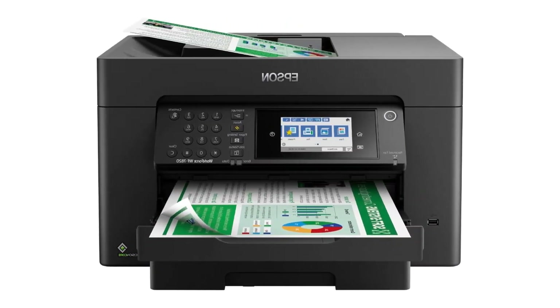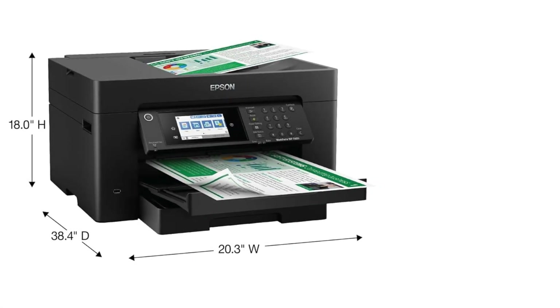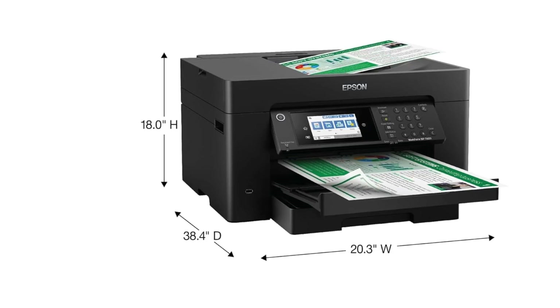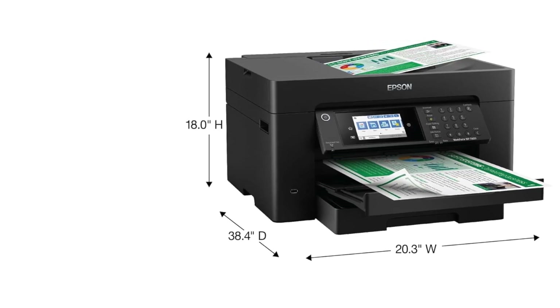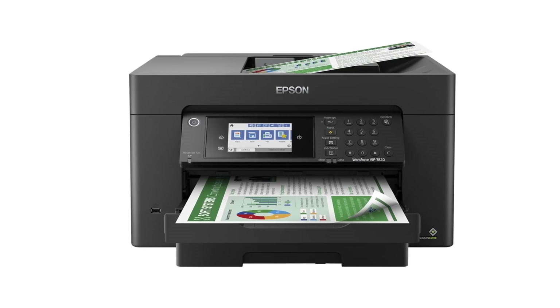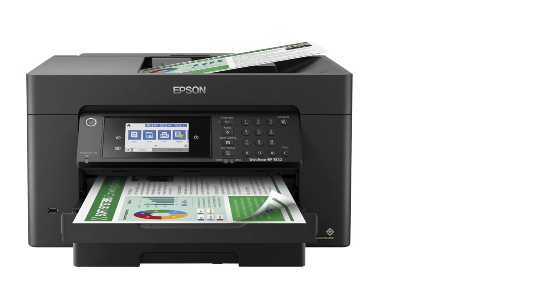Convenient wireless setup using a smartphone or mobile device with Bluetooth Low Energy (BLE). Also includes built-in wireless, Wi-Fi Direct, and Ethernet networking. Seamless scanning: Epson ScanSmart supports easy scanning and editing with a user-friendly interface.